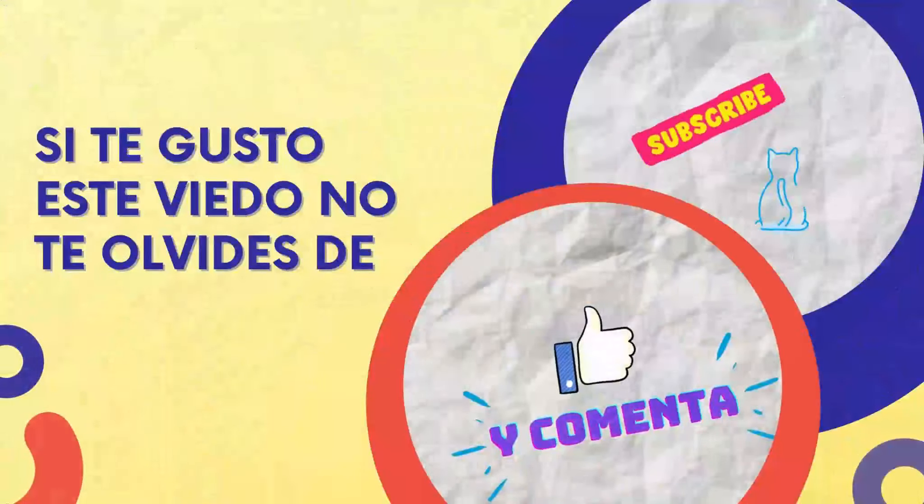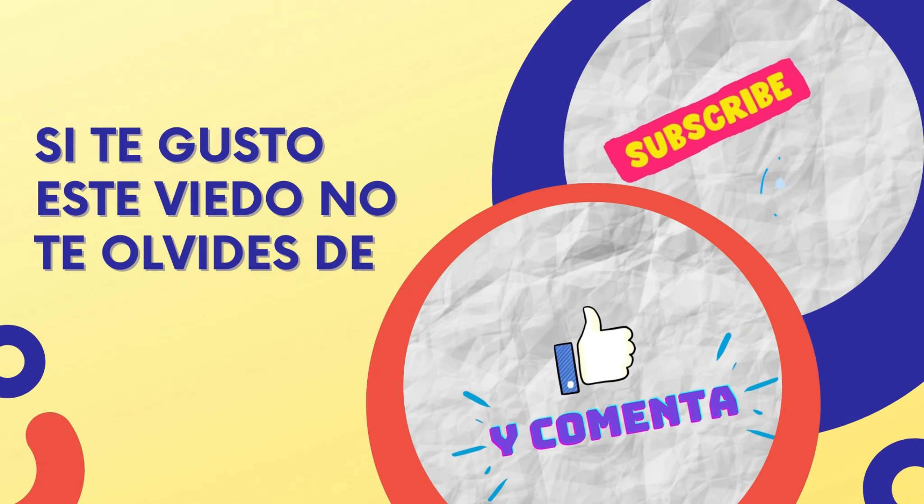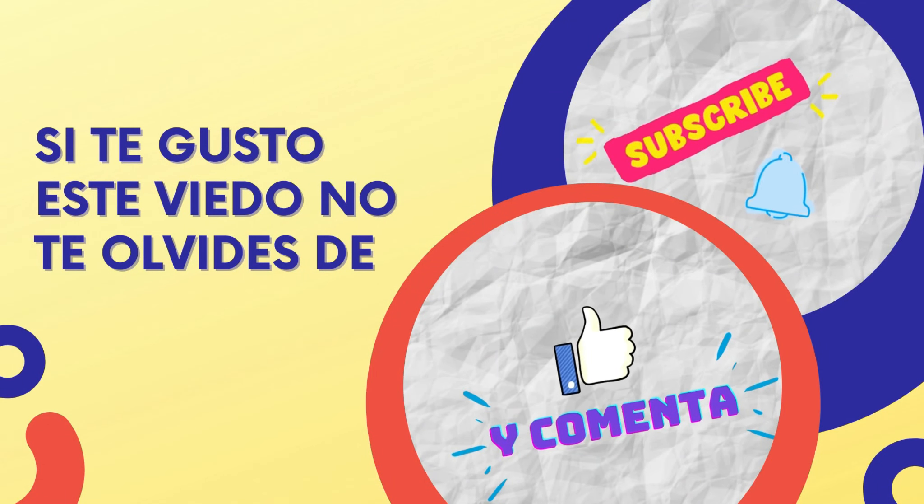No se olvide darle like, active la campanita y suscríbase. Y si es posible, comparte estos videos para que mucha más gente se dé cuenta del pulmón que Santa Ana tiene acá a 5 minutos de la ciudad. Nos vemos en un próximo video y recuerde: El Salvador vale la pena. ¡Suscríbete al canal!